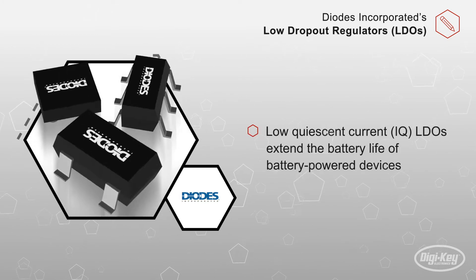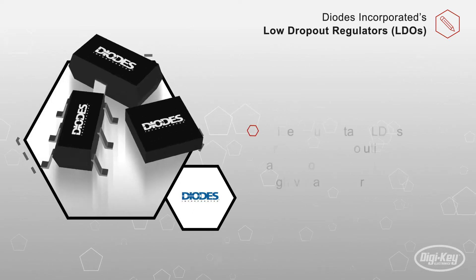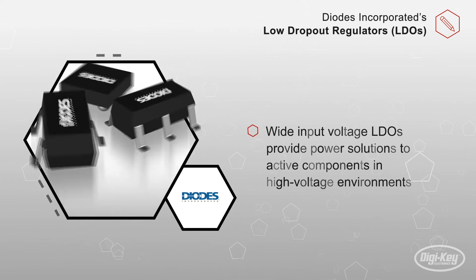Their low quiescent current LDOs extend the battery life of battery-powered devices. The wide input voltage LDOs, up to 40 volts, provide power solutions to active components in high voltage environments.